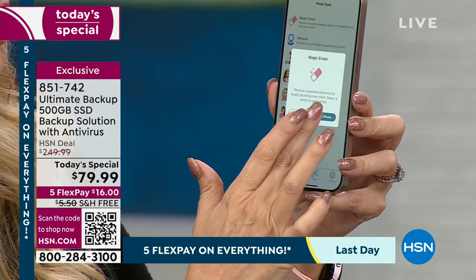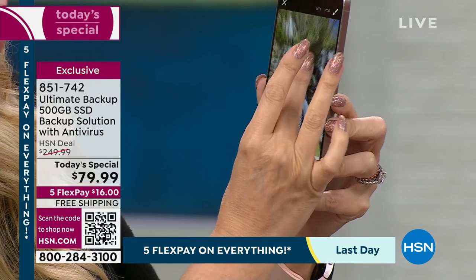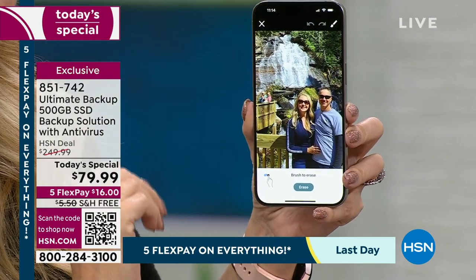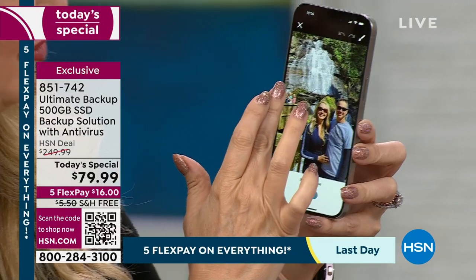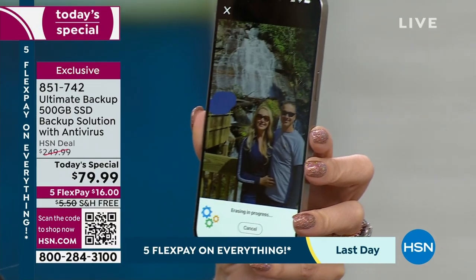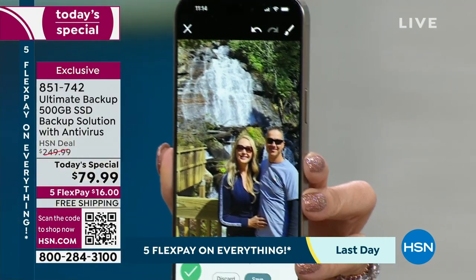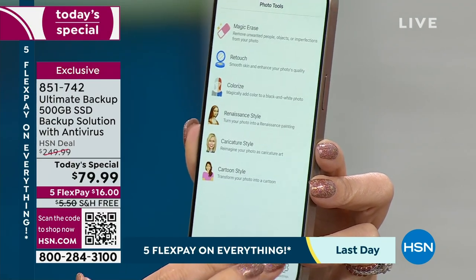Let me show you the magic eraser. I'm grabbing a photo of hubby and I — we were on a trip last year at a beautiful waterfall in Georgia, but there's this family behind us in my picture. All you do is tap it right here, click erase — this is working now to erase the people from the picture. It doesn't hurt the quality; it makes it look like they were never there. Isn't that brilliant?